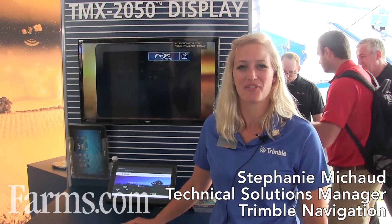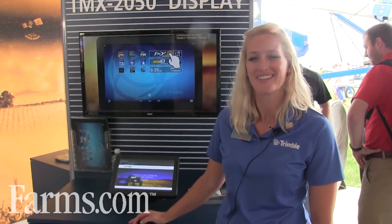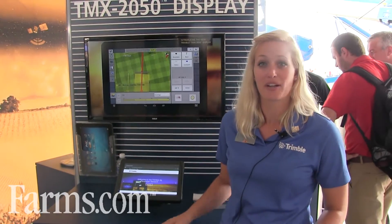Hi everyone, I'm Stephanie Michaud with Trimble Navigation and I'm here at the Farm Progress show to talk to you about our Trimble AG developer network and the TMX 2050 display. I'm going to first talk about our AG developer network and what that means for you as our customer — participating and creating apps on the display and Connected Farm — and then I'll go into App Central, which is our new app marketplace on the TMX 2050 display.